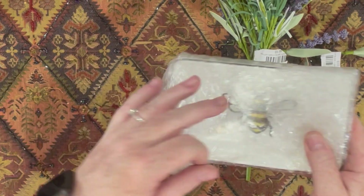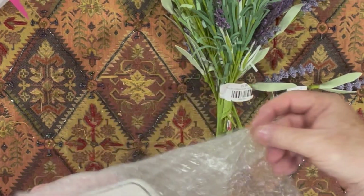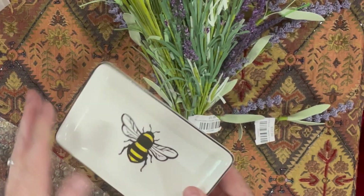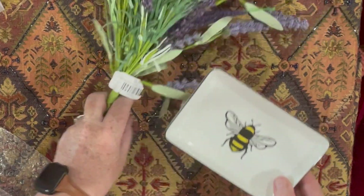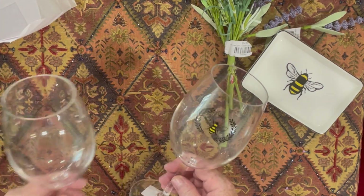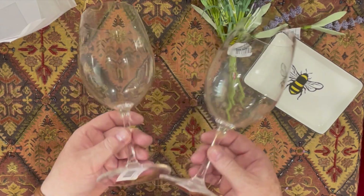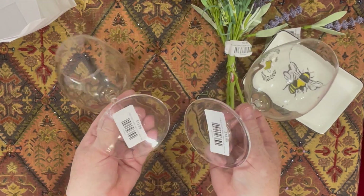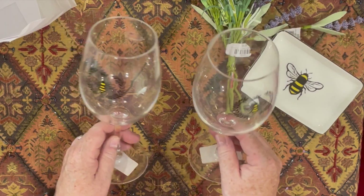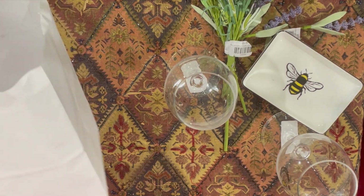I'm a little bit obsessed with bumblebees — I have been for many years and I've got quite a few little things in collections, but this I thought would be lovely in the bedroom. At night on the bedside table I can put my watch and rings in it. And these two glasses are perfect for the patio — they were on sale, two dollars off, I think they were £13.99, and they are just lovely.